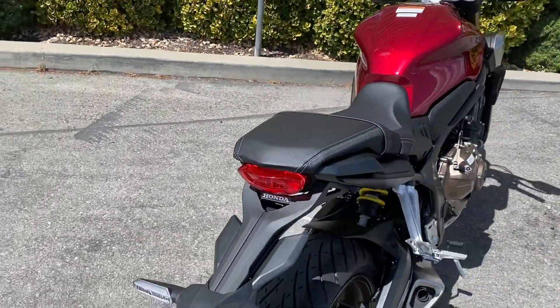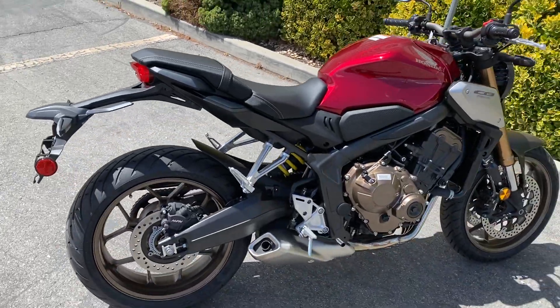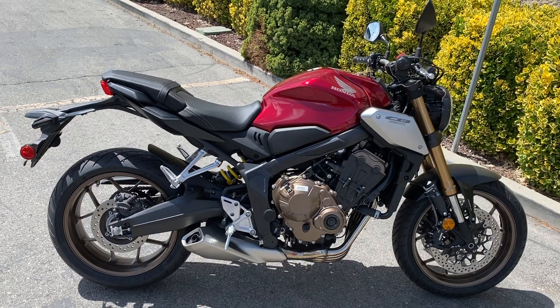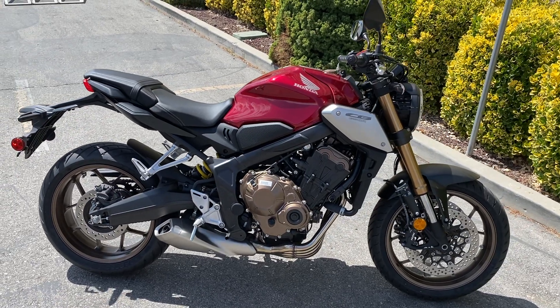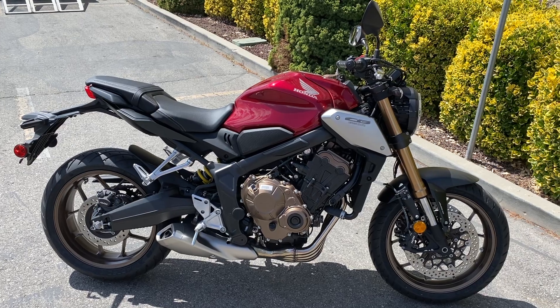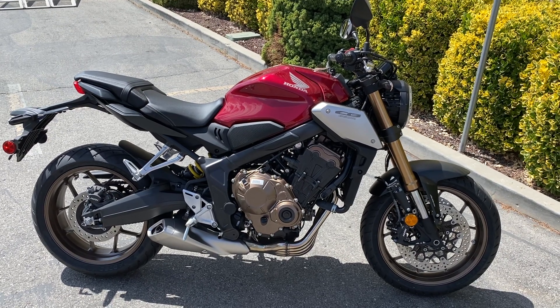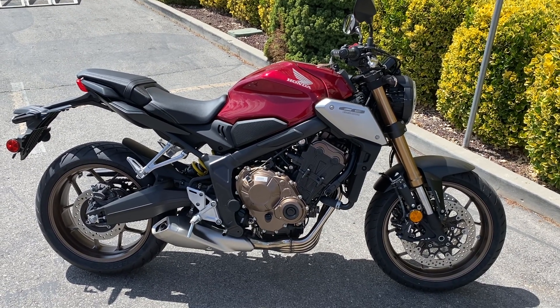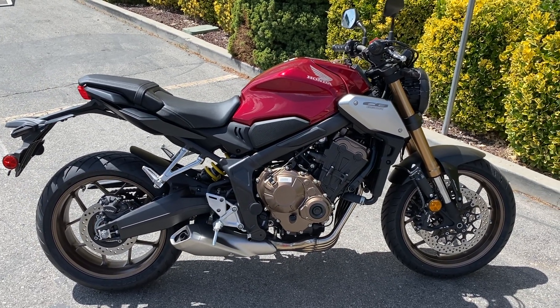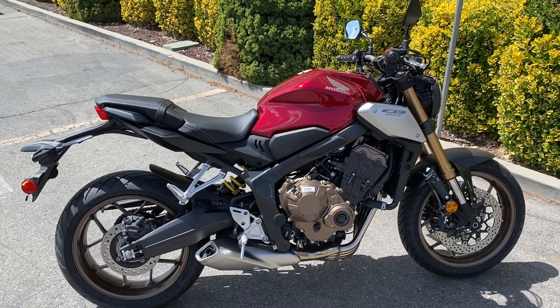Moving around to the rest of the bike to get a better view. This is a really nice riding bike, very easy for anybody to get on and ride. The CB is a standard naked bike, so it's got a fairly upright, comfortable riding position — not too aggressive. It's a good bike that you can go spend several hours playing around on and not get too cramped up like some of the other sportier bikes.